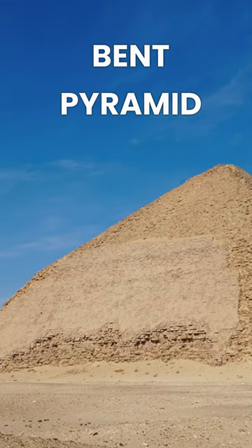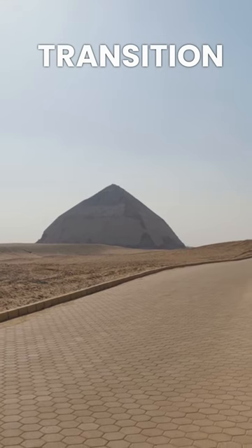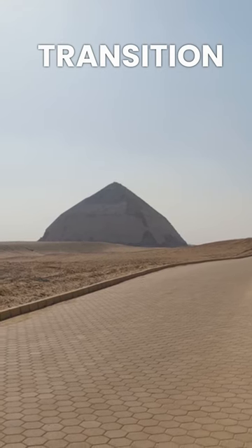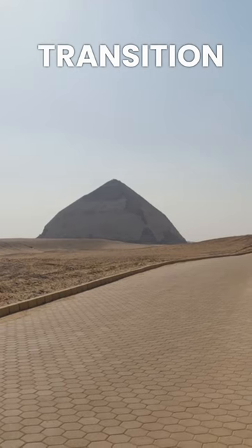The Bent Pyramid is an ancient Egyptian pyramid located in the royal necropolis of Dashur, constructed under the Old Kingdom pharaoh Sneferu. It's thought to represent a transitional form between step-sided and smooth-sided pyramids, illustrating the architectural techniques and understanding evolving during the Old Kingdom.